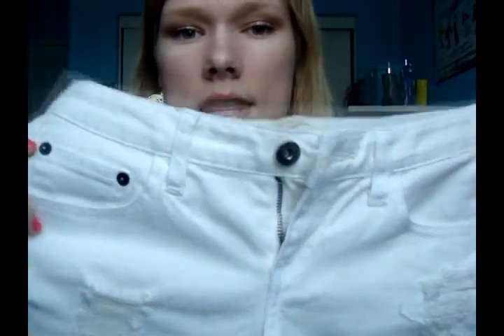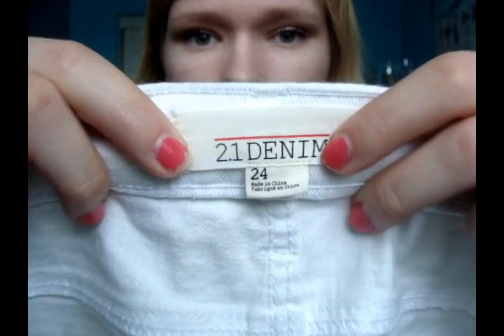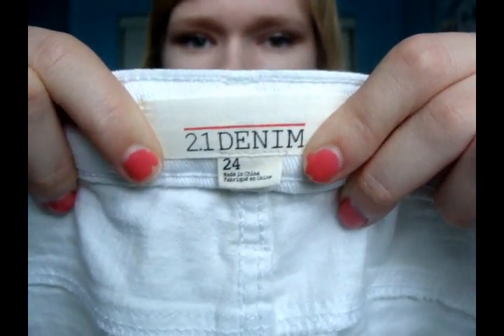First I'm going to show you guys the clothes I got from my friends. This is one of the things I got that I am in love with — look at these adorable white shorts. I really wanted a pair of white shorts for summer because I feel like they're really in right now. They're super cute, but these aren't my size — they're size 24 and I'm usually a 26 or 27.